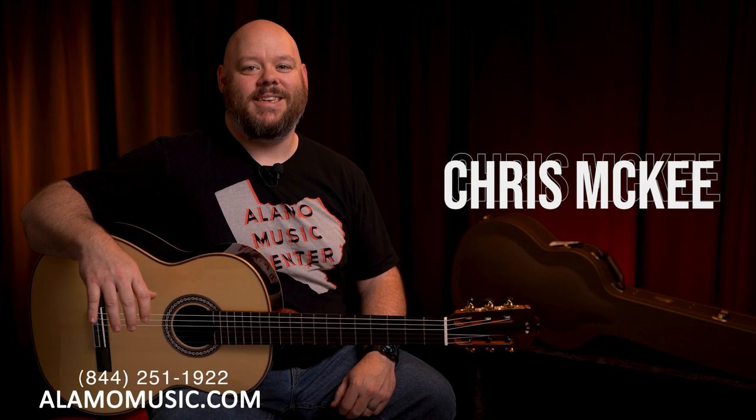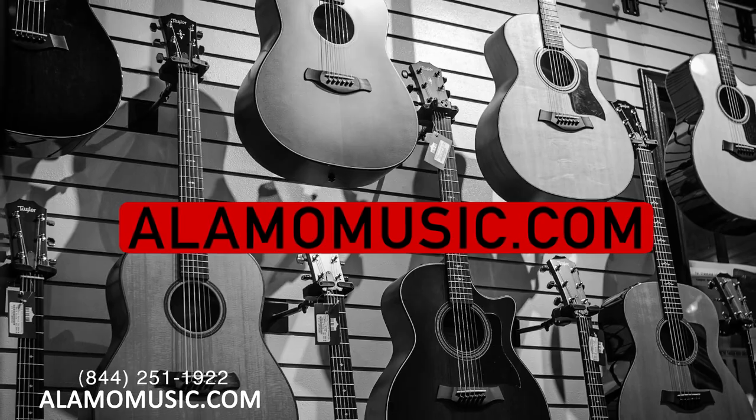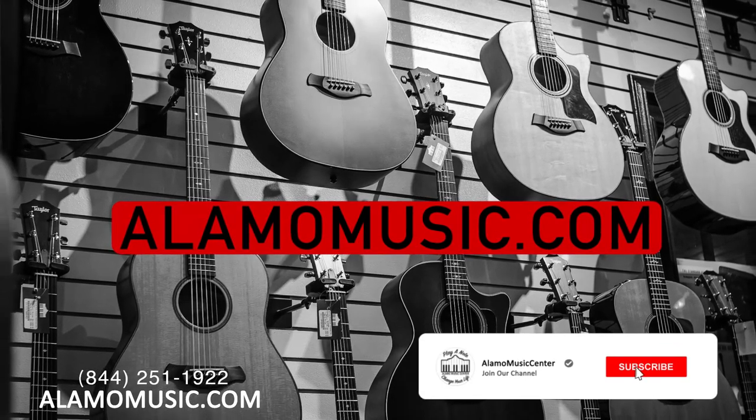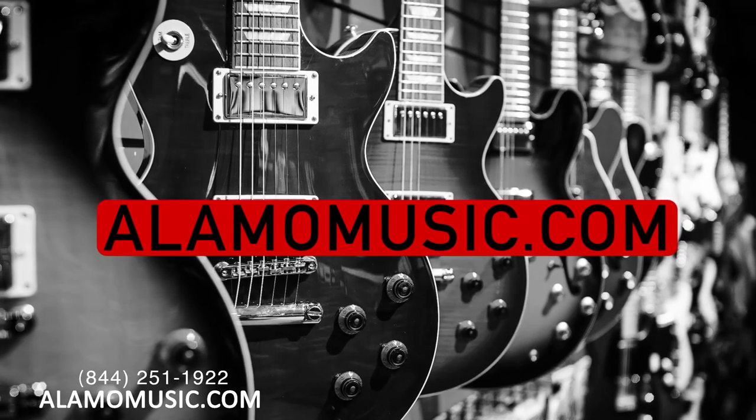Hey, you're watching Alamo Music TV. My name is Chris McKee with Alamo Music Center in San Antonio, Texas. You can find us online at alamomusic.com. If you're new to the channel, make sure to subscribe, turn on notifications, and like our videos. If you want to support the channel, visit the link below and learn how to become an Alamo Music Insider.